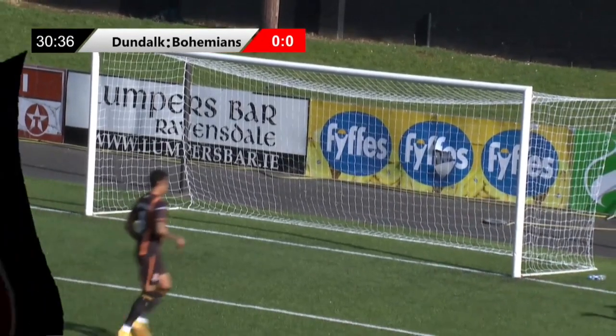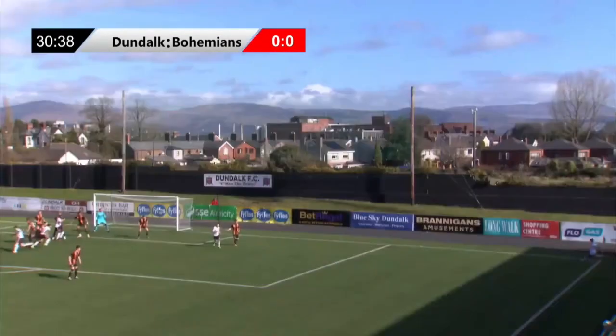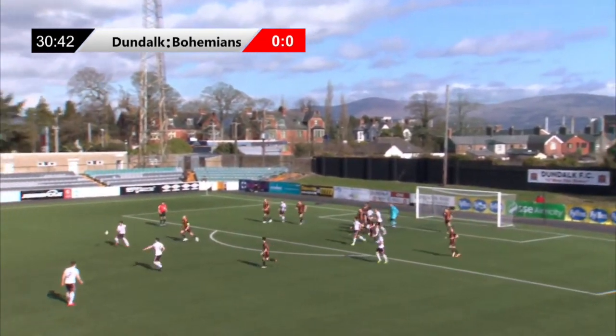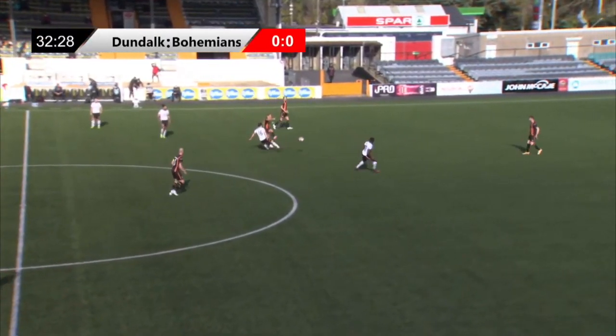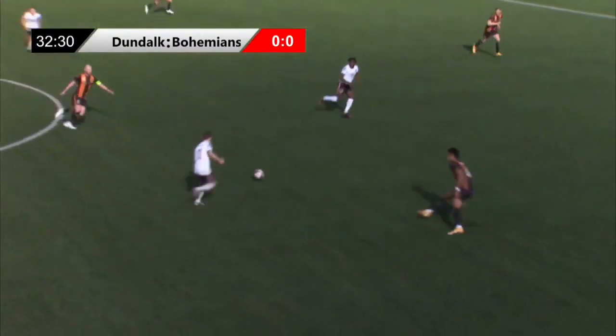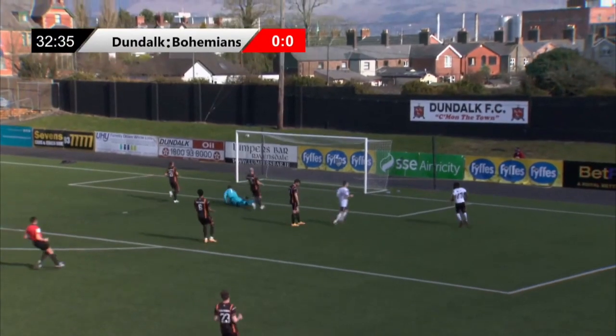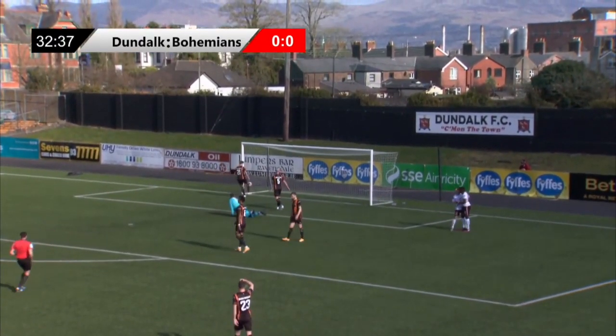Liam Burt with the corner kick. He's starting to look more influential in a white shirt here. Drills it across. Abibi comes and punches that well. Here's Slugger — and he's giving that away cheaply. Here's Liam Burt onto it. He's got Alua on his outside. Burt finds it going his own way, and he's drilled that past Abibi.